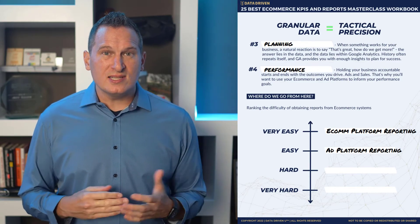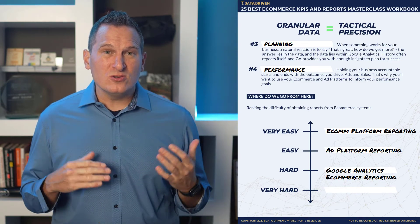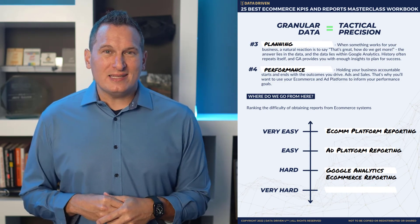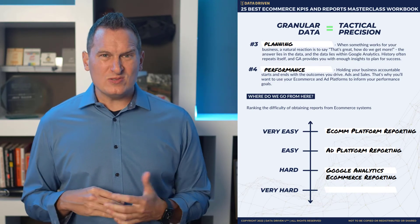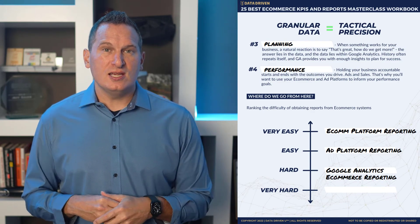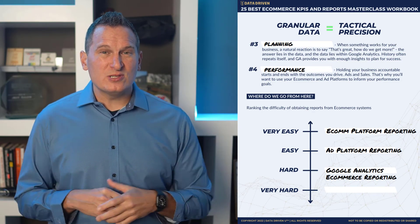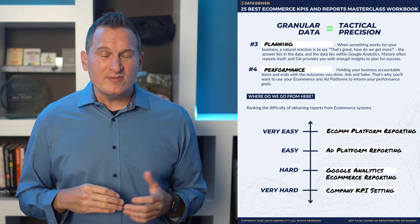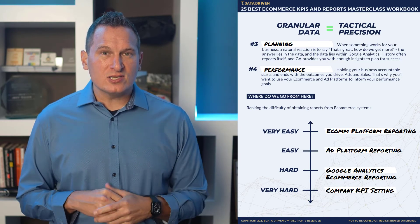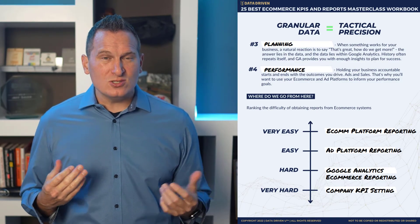Then we get into some harder stuff, like Google Analytics e-commerce reporting. It's hard because you have to use code to set it up — it's very specific and gets done wrong all the time. I've been working in Google Analytics as a consultant for a long time, and consultants are well compensated because there are a lot of challenges with connecting GA to e-commerce systems, especially with GA4. But it's not nearly as hard as the final one: company KPI setting. That's very difficult because it means everybody in your company needs to get on the same page, you have to be in it for the long haul, and you have to really understand what you're getting into and why you exist. That's why it's the hardest one to do, even though it looks easy on paper.